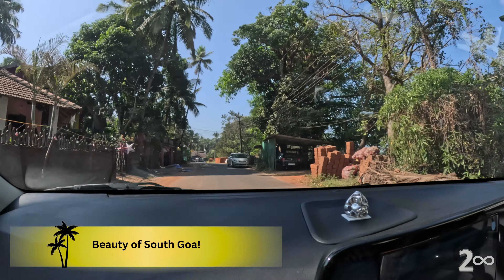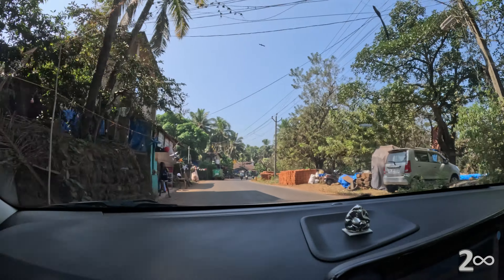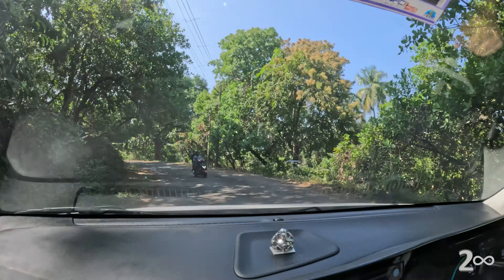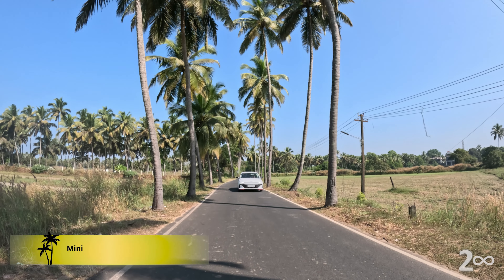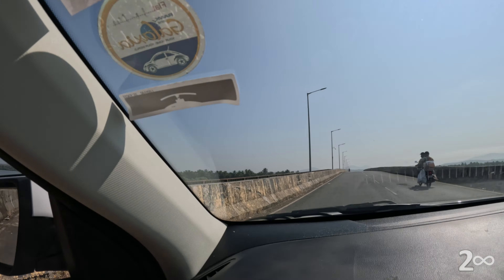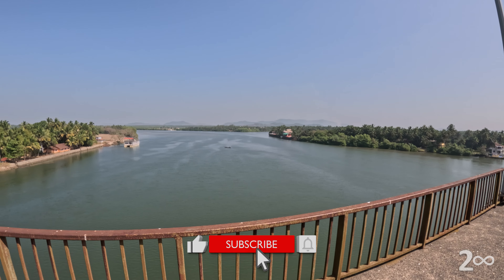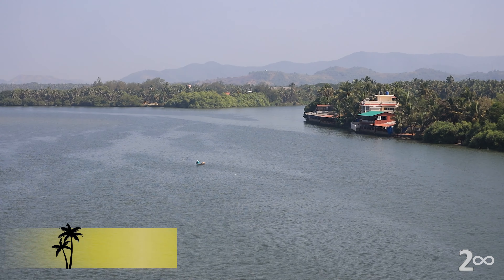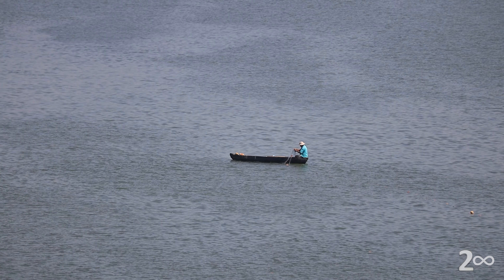Hello everyone! Welcome back to our channel. This is the Sal Lever. This place is very scenic.